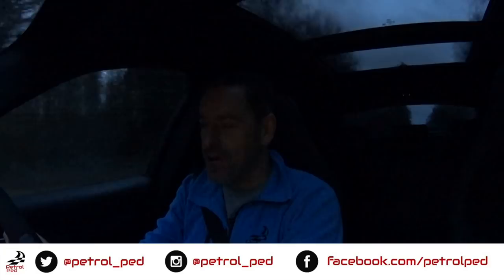Hey guys and welcome to Petrol Pet. It is very early on a Saturday morning and I'm in the Alfa Romeo Stelvio Quadrifoglio on my way to Donington Park, because today I finally get to drive the Ford Ka that we're going to be racing in the Enduro Car Series this year. I cannot wait. It's a three-hour drive, and we're just keeping our fingers crossed the weather's going to be nice.